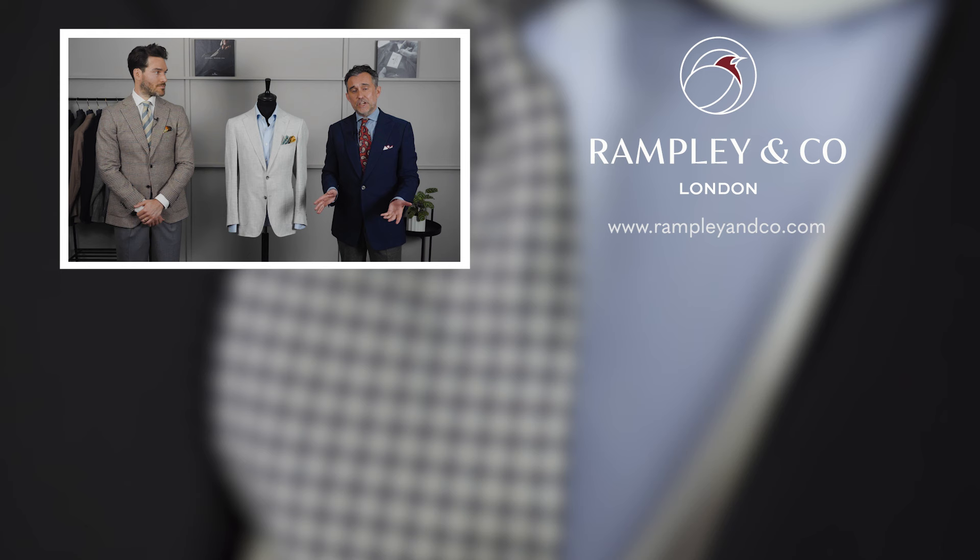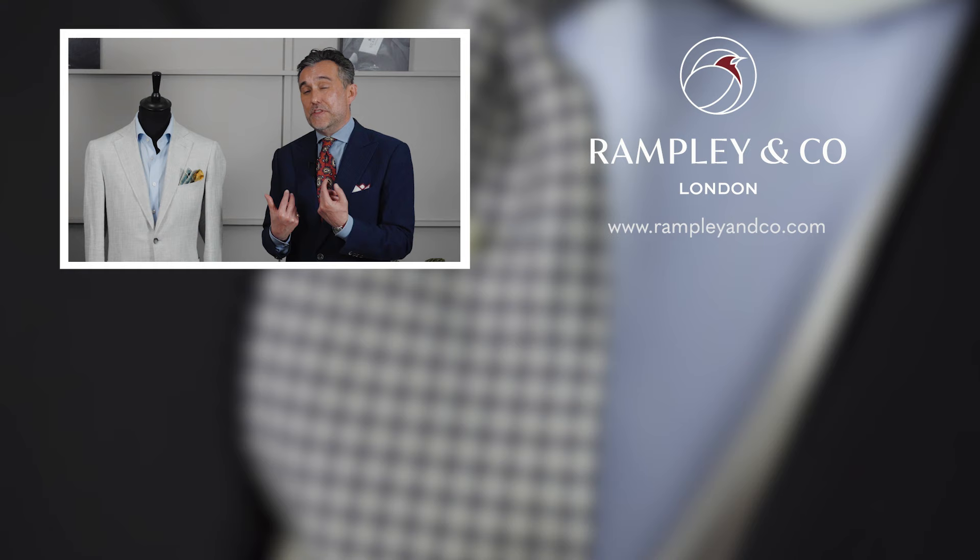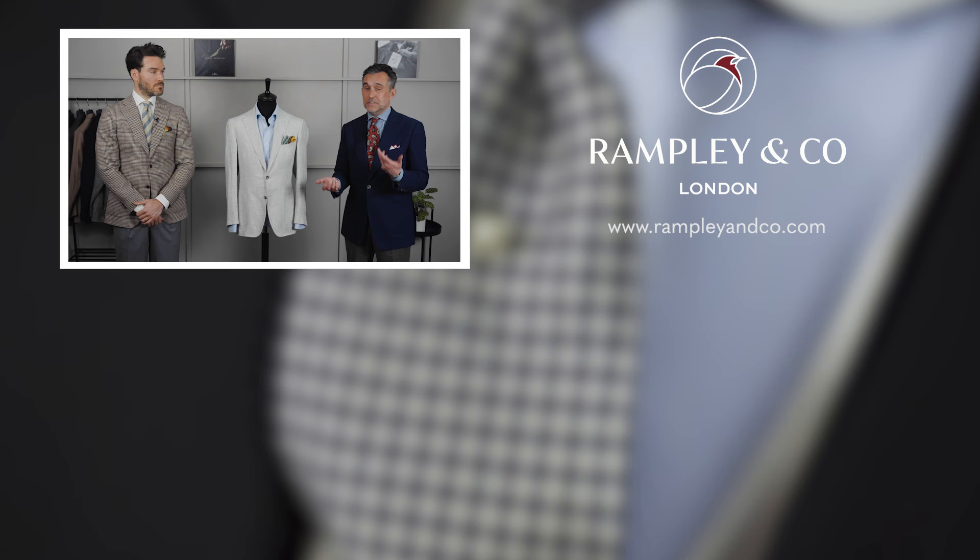A blue shirt works well here — avoid white, as with off-white trousers and no jacket it risks looking like cricket whites. Blue provides a nicer contrast and with a light texture looks even better when worn open neck rather than a flat poplin. The key to the whole video: dress with purpose, be the best version of yourself, be well groomed, and have some fun with it.